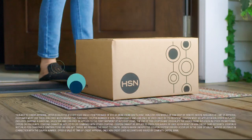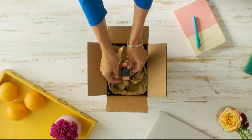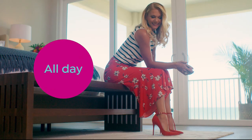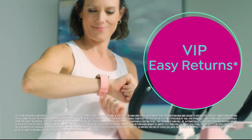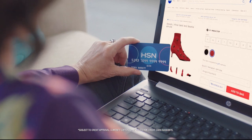Shop like a VIP with the HSN credit card. Apply now and instantly get $10 off when you're approved. As an HSN card member, you'll get all kinds of perks — like extra flex on jewelry, beauty, and fashion purchases all day, every day. Plus VIP financing, VIP easy returns, exclusive offers, and there's no annual fee. Apply now.